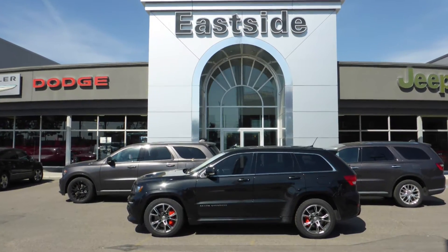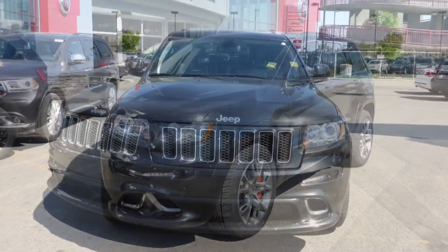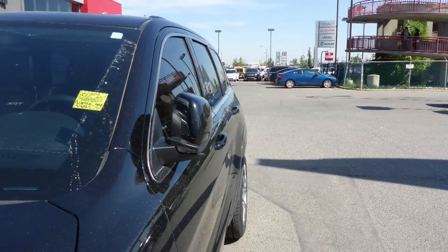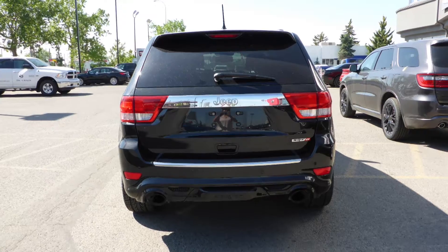Hi Warren, this 2012 Jeep Grand Cherokee SRT comes equipped with a 6.4L engine and automatic transmission, power heated manual folding side mirrors, Bi-Zion headlamps, premium fog lamps, and a black exterior.